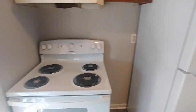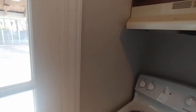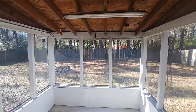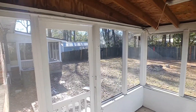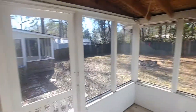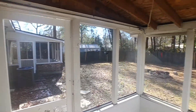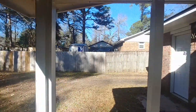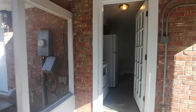I just want to pop outside this door here and take a look at one of two screened-in porch areas here in our fully fenced-in backyard. If you look, you can see the other one just across there — so you're still able to enjoy the outdoors with the protection of the screened-in area.